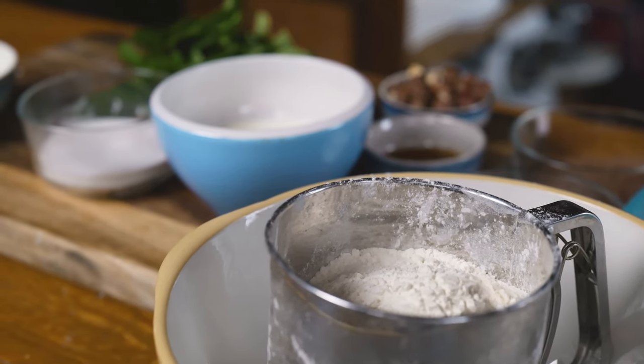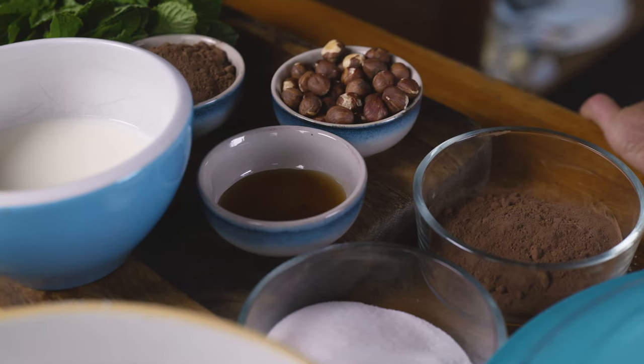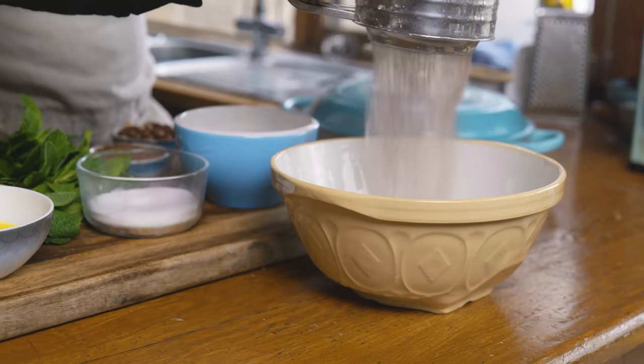This dish is a real crowd pleaser, I promise you, and it takes only a handful of ingredients. We have sugar, cocoa powder, vanilla essence, milk, butter, eggs, self-raising flour, and hazelnuts — but you can use whatever nuts you'd like; even coconut would work deliciously.